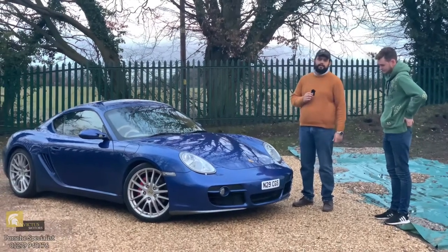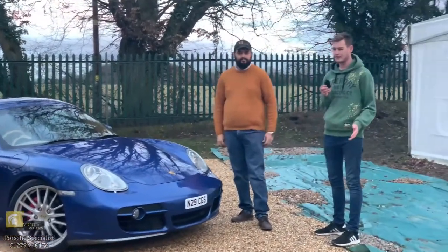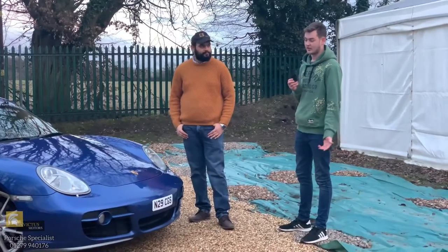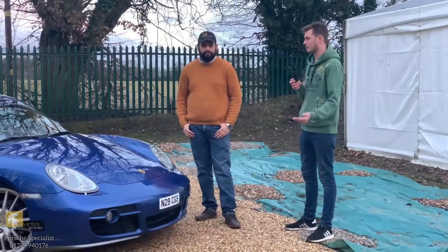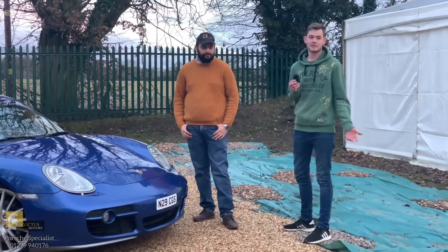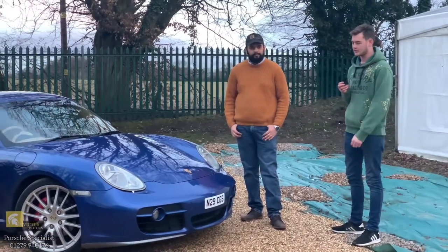I purchased this car at the end of November, kind of a late 21st birthday present to myself. I purchased it with the intention of keeping it for the summer and enjoying a couple of European road trips. Obviously COVID hit, things changed, and work changed, so I've come to sell the car and brought it back to Invictus.